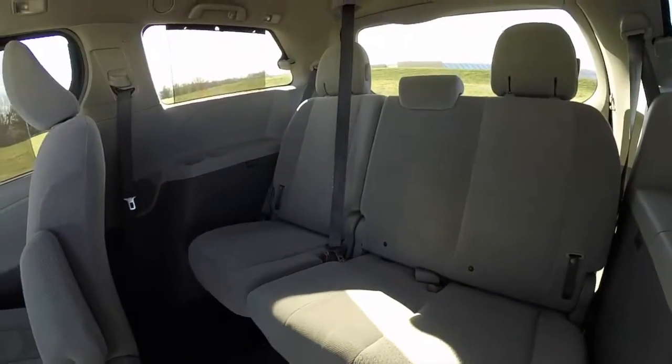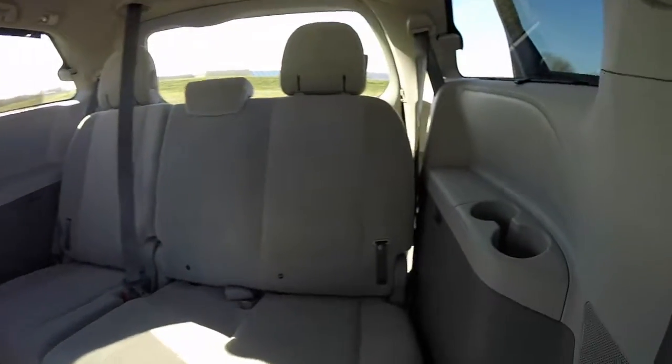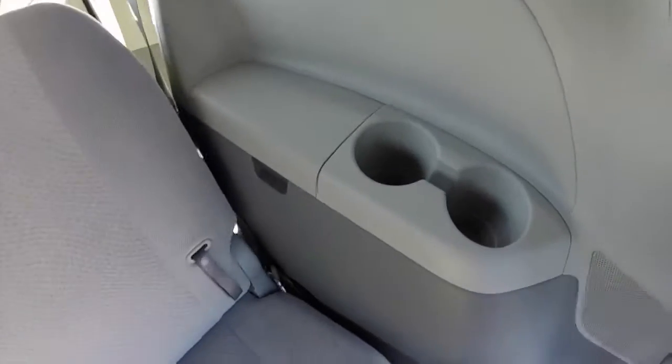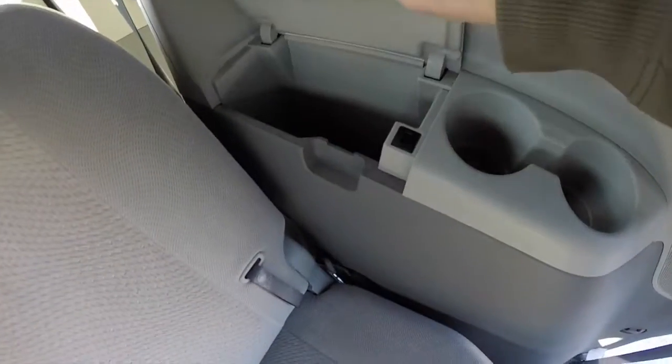Third row seat seats three across. It is a 60-40 split folding design, with two cup holders on each side and nice deep storage pockets.